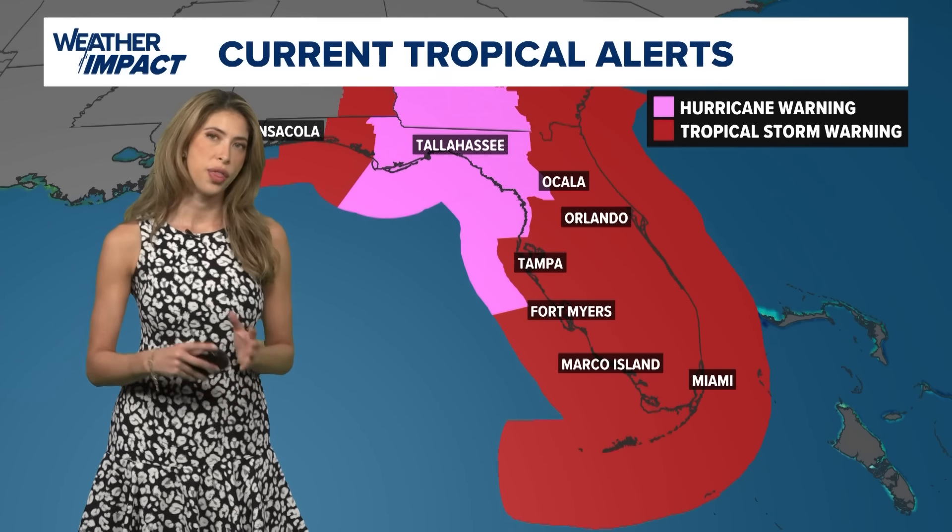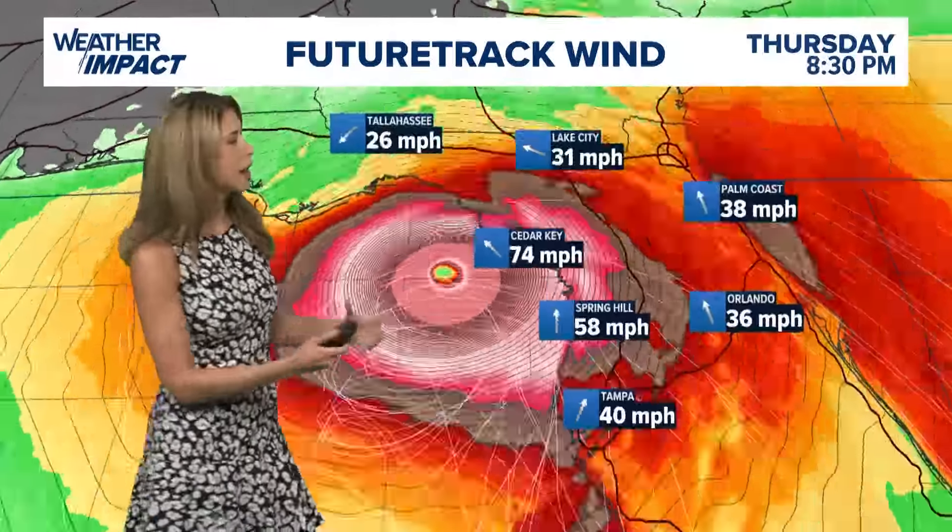For right now, hurricane warnings and tropical storm warnings are in effect for almost the entire state of Florida. The hurricane warning stretches from Tallahassee to just north of Tampa, really honing in on that region for the majority of the life-threatening impacts.